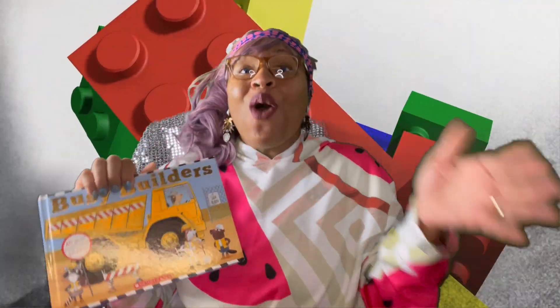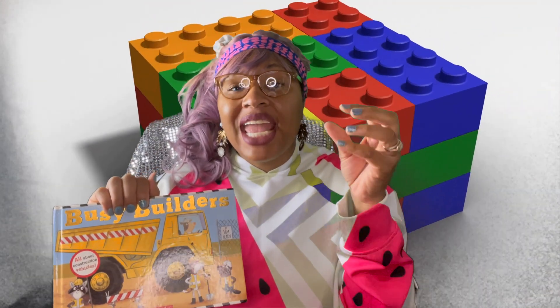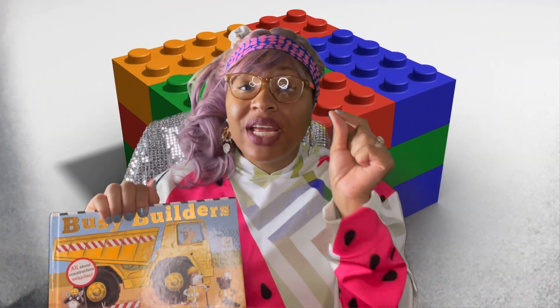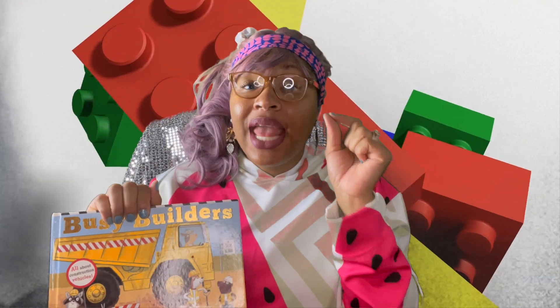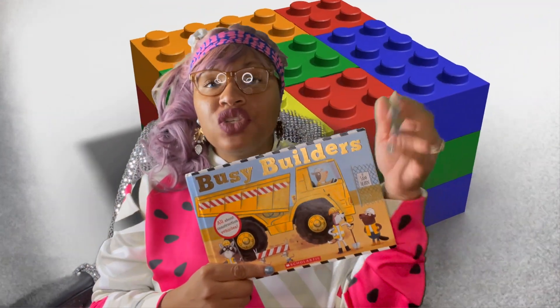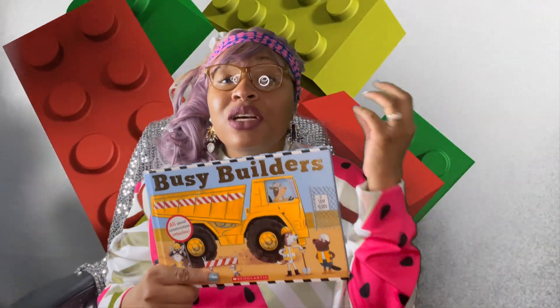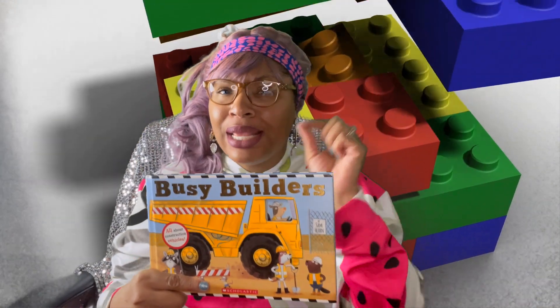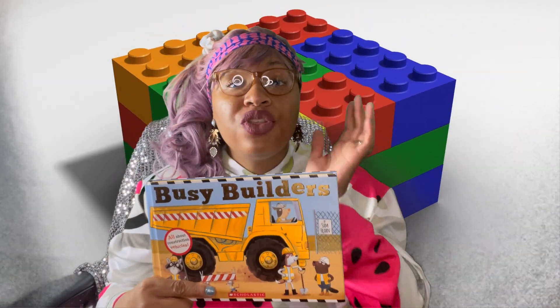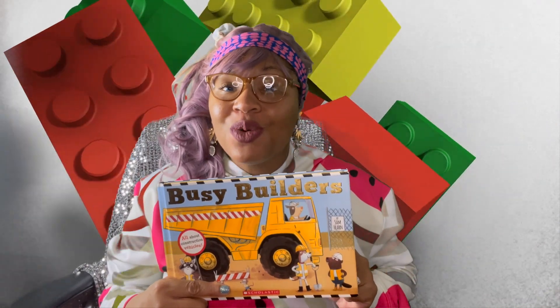Wow! What a great book that was. Starting something and finishing it — you get to learn that you need help when you are doing a great project. You cannot do it all on your own. What one person is good at, you may not be good at. So that's why it's good to get busy building with your friends who can help you develop something great along the way.